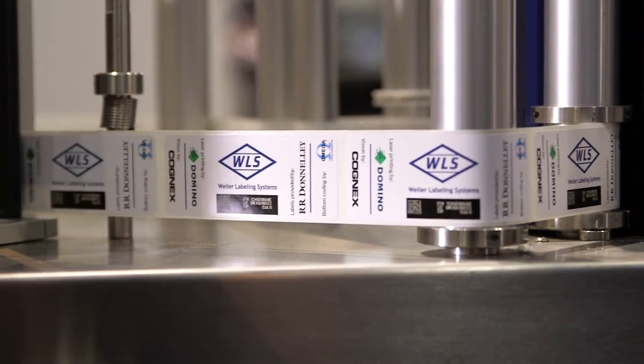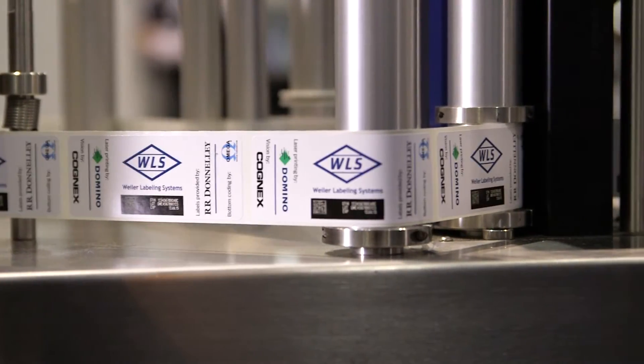Hi, my name is Philippe Maraval, Vice President of Sales and Marketing for Wilder Labeling Systems. Wilder Labeling Systems has been a leader in the supply of pressure-sensitive labelers to a variety of industries for over 20 years.